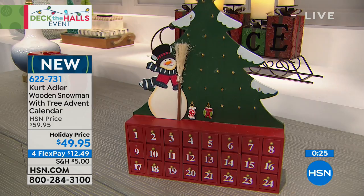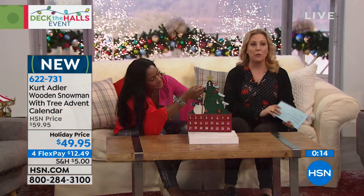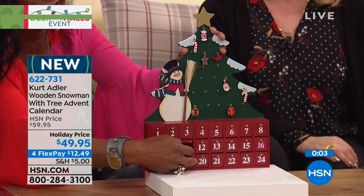This one is brand new — saved just for me, so nobody else has seen it. Each of the little charms will hang and have a place to hang. Item number 622-731, $49.95, four flex pay at $12.49. Coming up in the next hour, I've got an hour of electronics — some fun toys and holiday items.